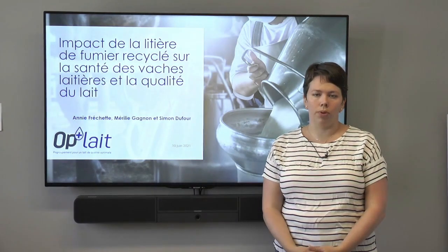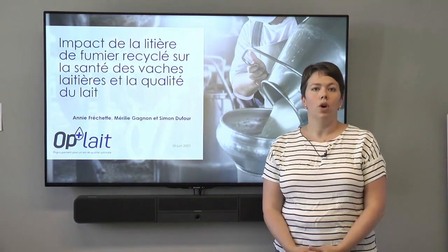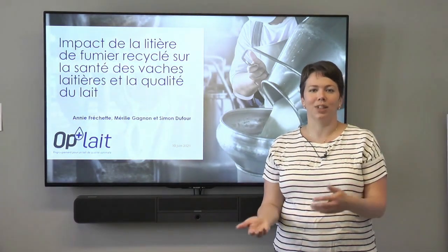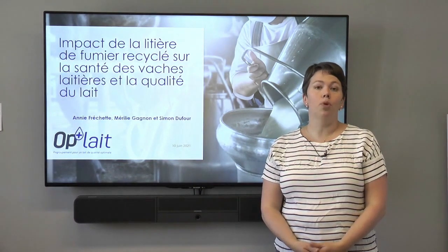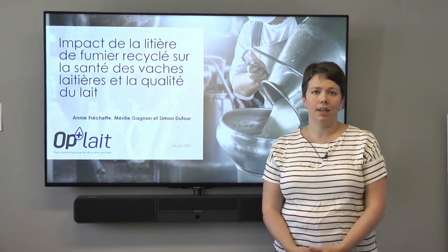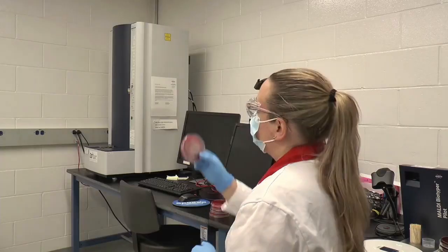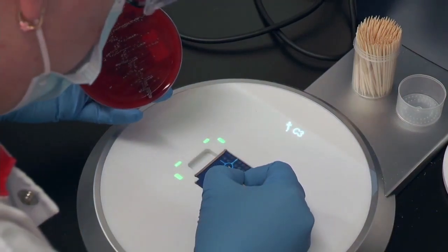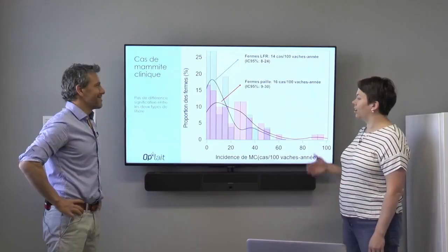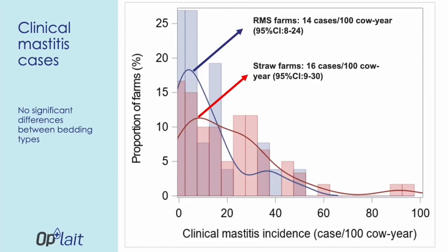Today we have results on mammary gland health and quality of milk. We worked with 26 farms and 60 farms as well. For a year, we asked producers to take a milk sample from each quarter whenever there was mastitis and bring it to the lab so that we could identify the agent responsible. Over the course of the year, we got 1,440 samples that we identified.